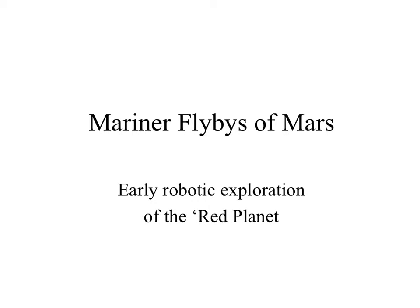There were a number of Mariner missions to Mars. The first ones were flyby missions, and then there was a Mariner mission that was an orbiter mission. The first Mariner missions to Mars were in the sixties.